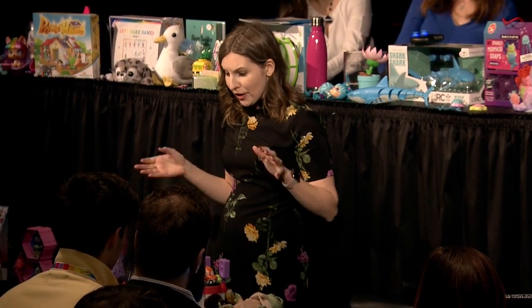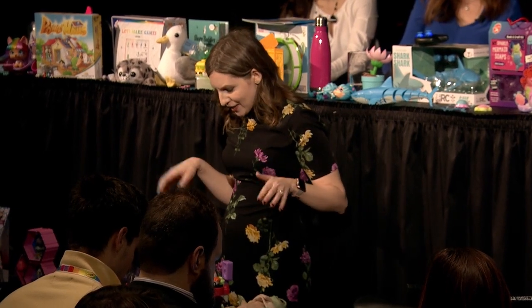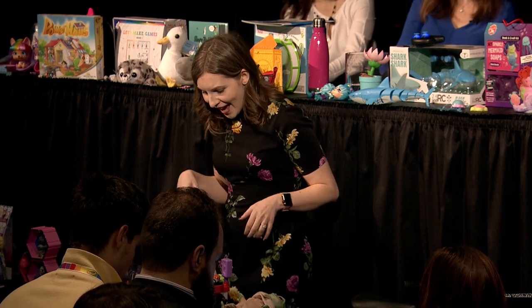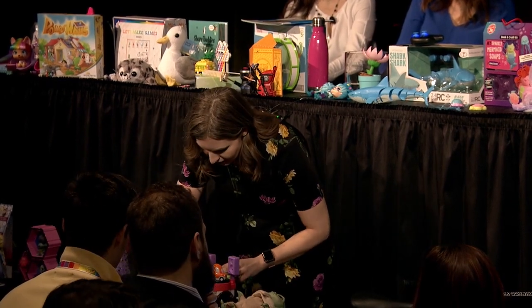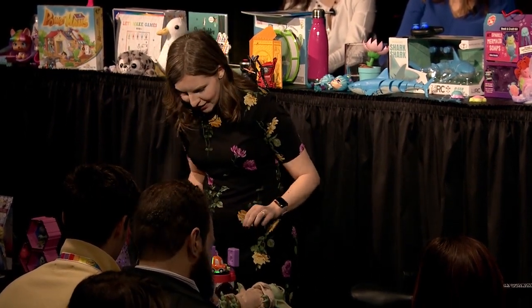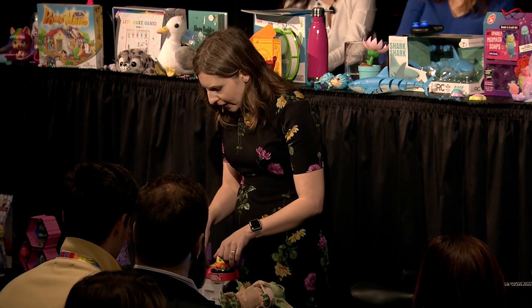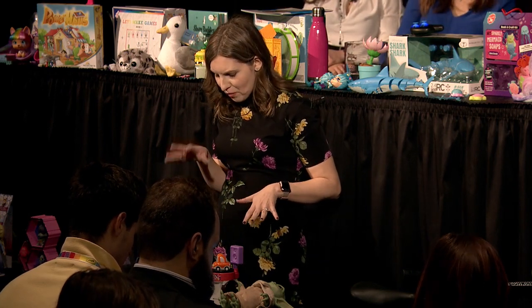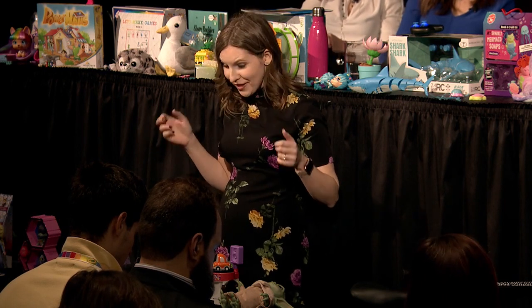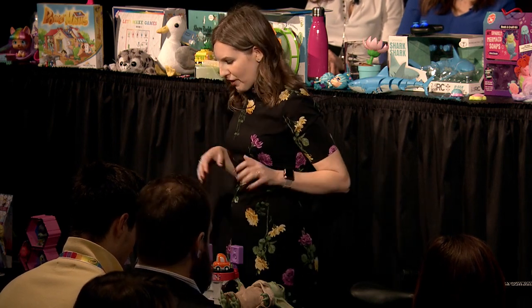Another series from Netflix geared more towards preschoolers is the Go Go Cory Carson series. This is one of the play sets from VTech — the Go Go Cory Carson DJ train tracks and roll train set. It's interactive and brings the characters to life for fans and collectors. It's got some really great interactive features getting kids using their hand-eye coordination. They each feature little movements from the show — there's a dance sequence called the Do the Chrissy, based on Cory Carson's little sister Chrissy — so you can reenact those moments from the show. Really great for preschoolers.